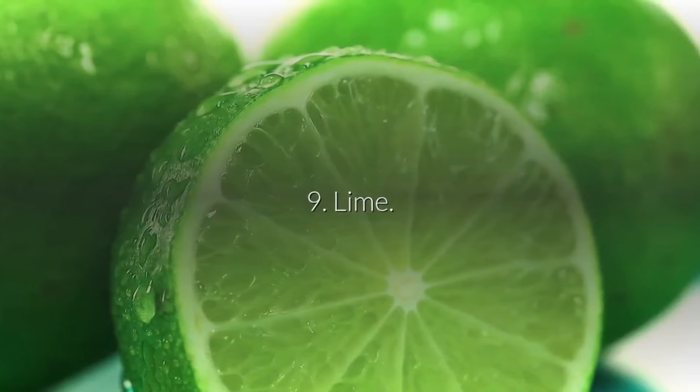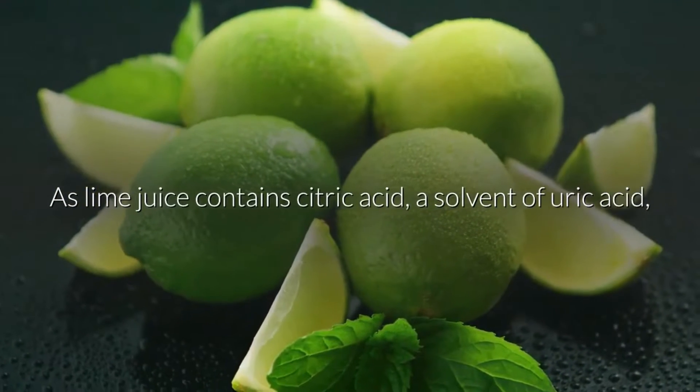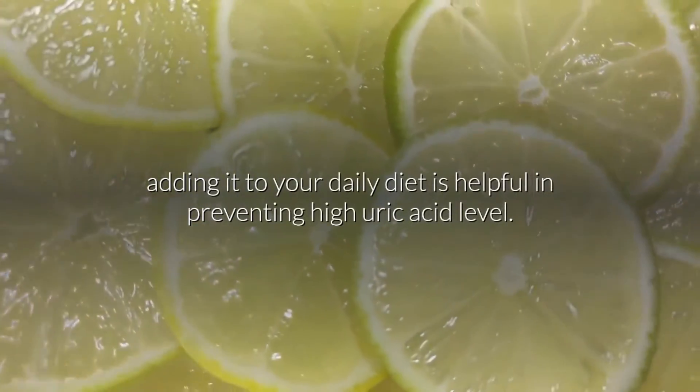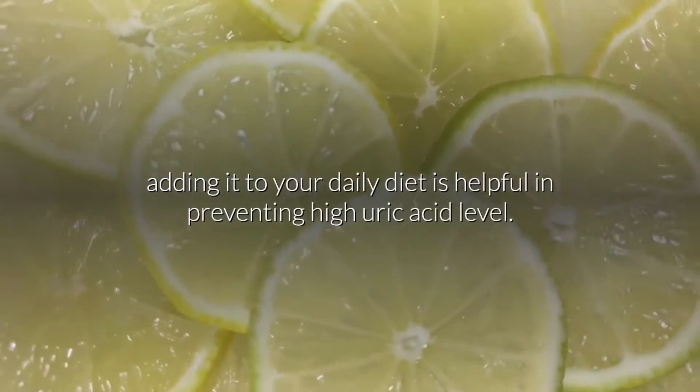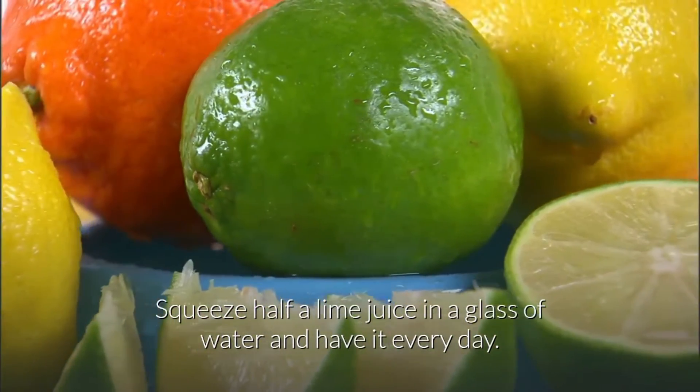9. Lime. As lime juice contains citric acid, a solvent of uric acid, adding it to your daily diet is helpful in preventing high uric acid levels. Squeeze half a lime into a glass of water and have it every day.